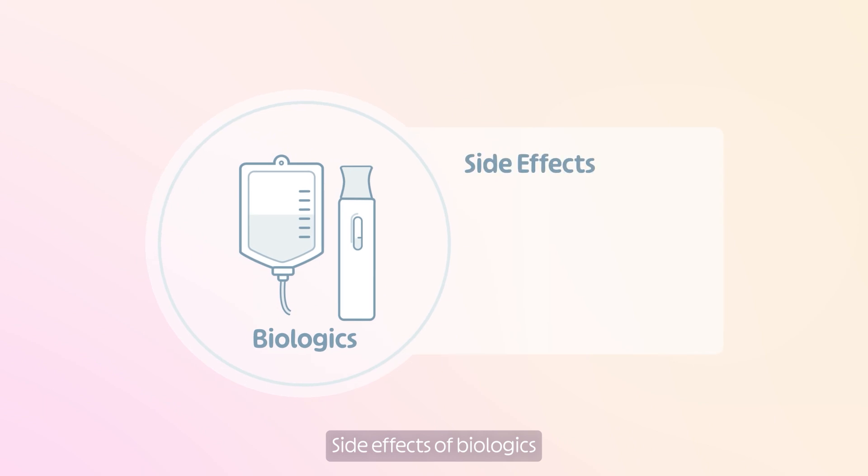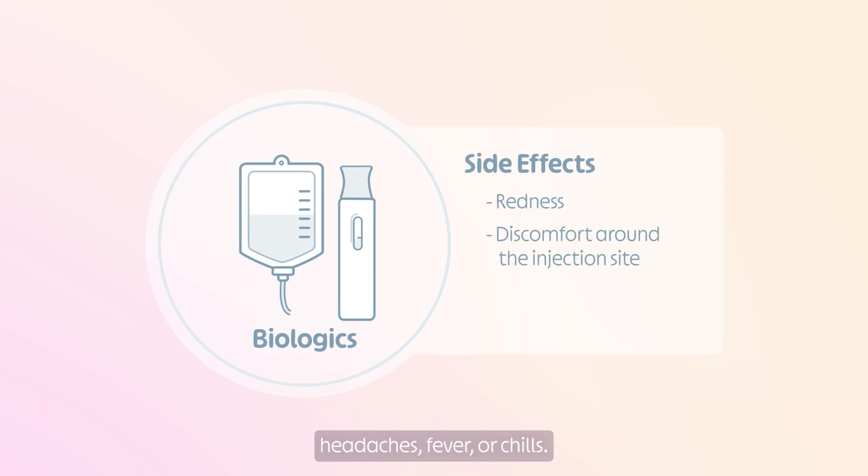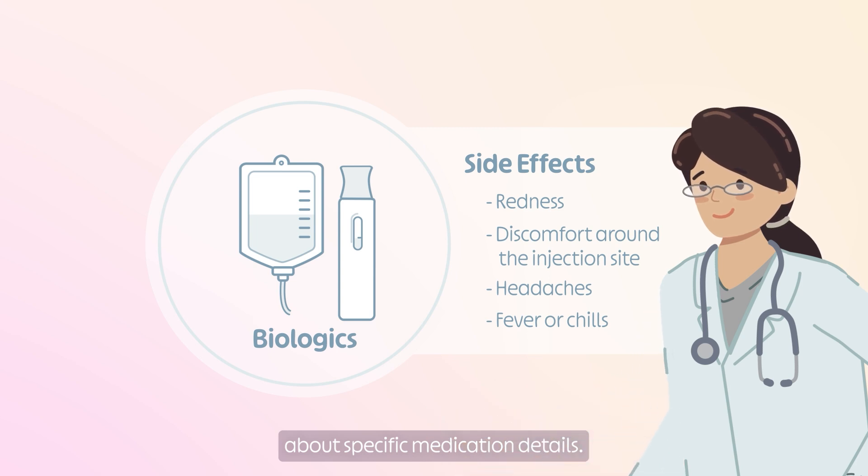Side effects of biologics may include redness or discomfort around the injection site, headaches, fever or chills. Speak with your gastroenterologist about specific medication details.